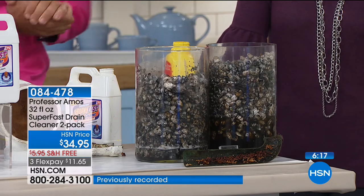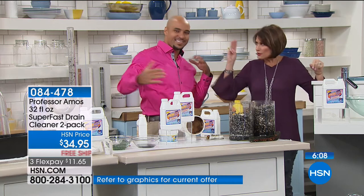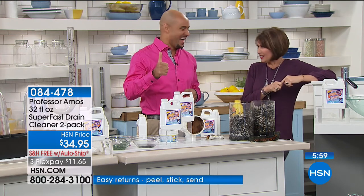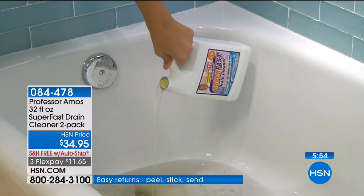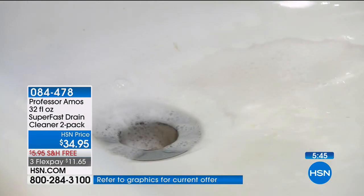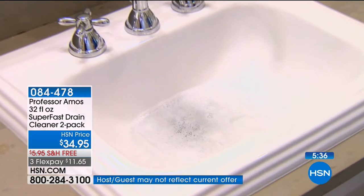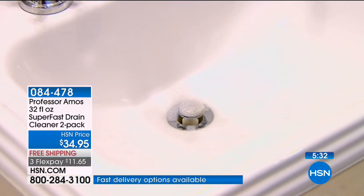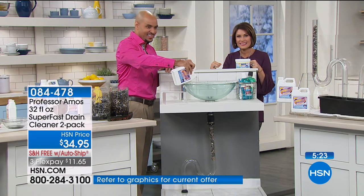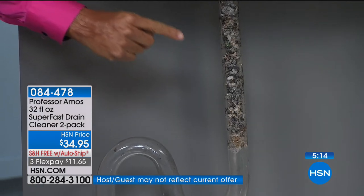We're going out to the phones to say hello to Candice calling from Illinois. Welcome to HSN — you're on with Alice and Professor Amos III. Is this your first time trying the product? 'Oh no, no, no — I've been using this for 12 years.' What works so well about it? 'Anything — shower drain, sink — it doesn't matter. You put it in there and it comes out squeaky clean. I used to use those toxic ones and I literally had to run out of the bathroom because I'm allergic to the chemicals — I couldn't go in for a couple hours. With Professor Amos, I don't have to run out of the bathroom or kitchen, I don't have to keep my children away from it. I put it in, it does its job, and I never have to call a plumber.'